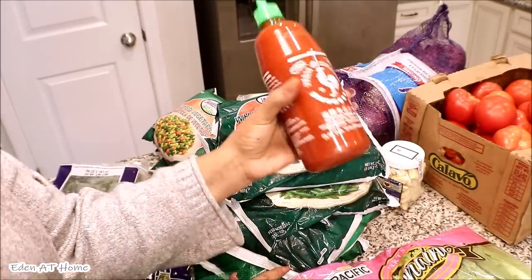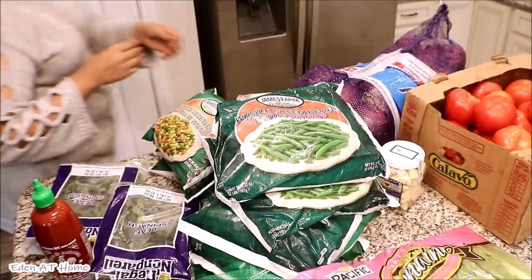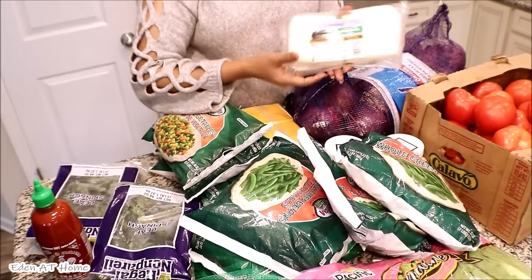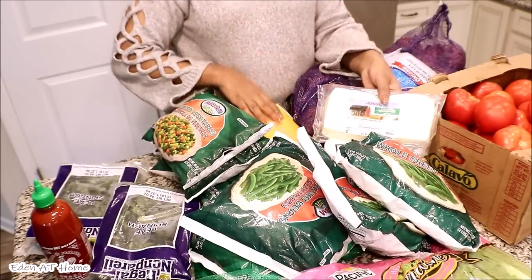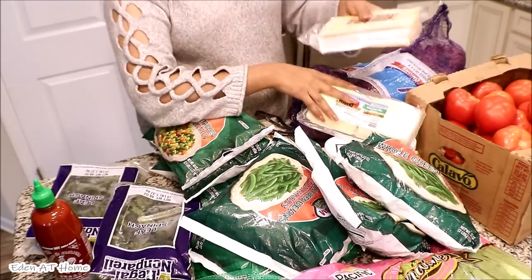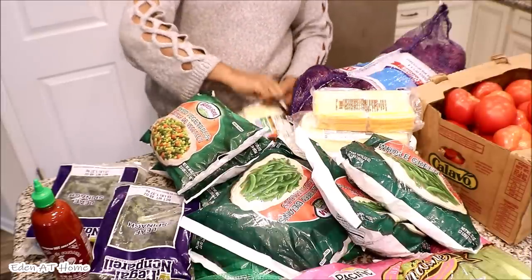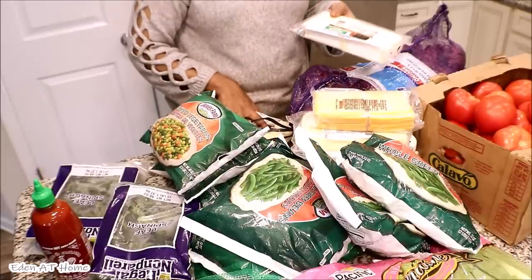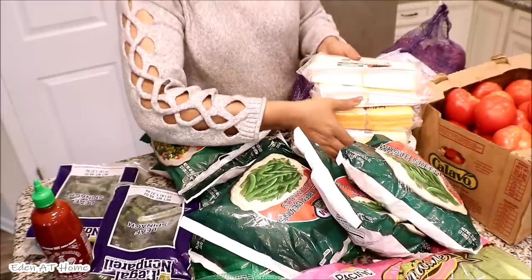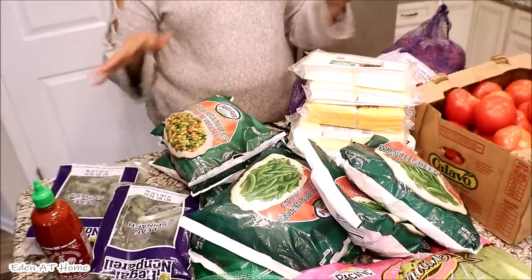I got sriracha for my boy, it was $4.50. And I got cheese — $4.99 each. I got mozzarella and cheddar. Mostly mozzarella because my children love it so much — we use it for sandwiches. That was it, I didn't buy a lot of things this time.